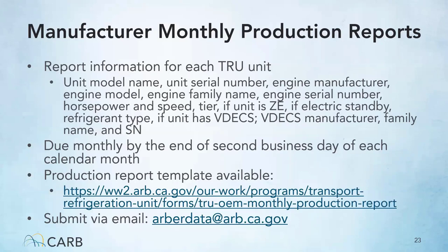Monthly manufacturer reports should also include horsepower and speed, tier, whether the unit is zero emission, if it has an electric standby, what type of refrigerant is used, and if the unit has a verified diesel emission control strategy or VDEX — which is usually a diesel particulate filter. If the unit does have a VDEX, the VDEX manufacturer, family name, and serial number should also be reported. A template is available on the TRU page under the Forms section — look for the TRU OEM monthly production report. This data should be submitted via email to arbordata@arb.ca.gov.